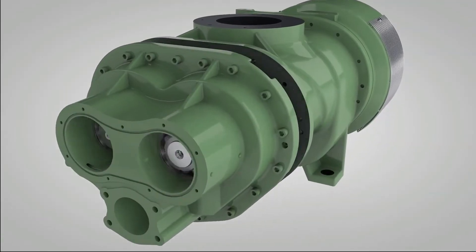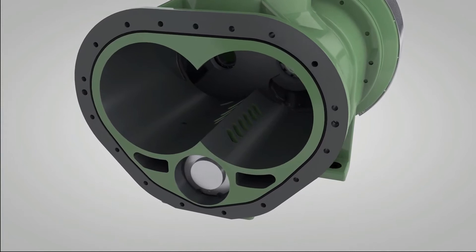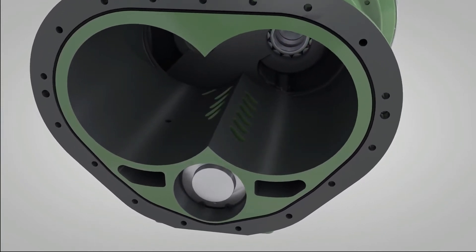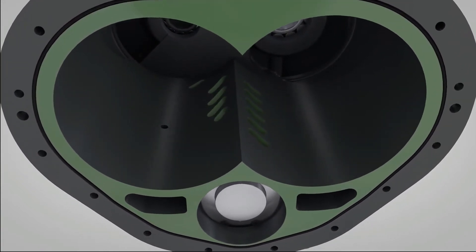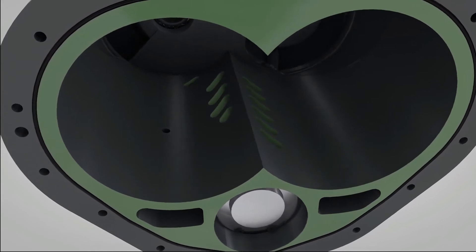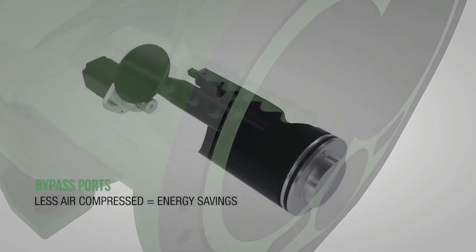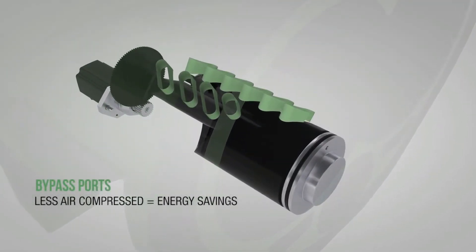The heart of Solaire electronic spiral valve technology is the variable displacement air end, which includes specially engineered openings along the length of the air end casting. As customer demand for air increases or decreases, the spiral valve rotates, progressively opening or closing the bypass porting. By opening the internal bypass ports, we are essentially changing the length of the rotor used for compression.